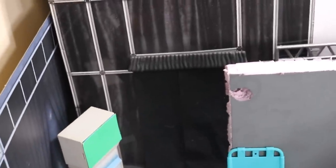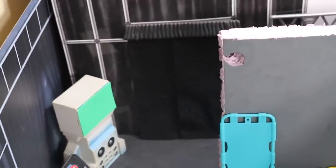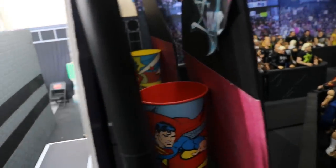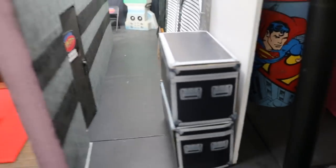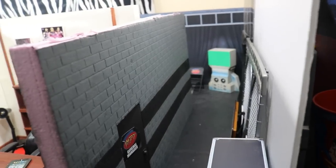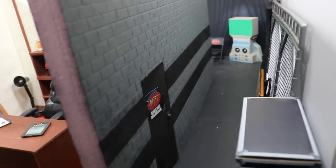Now I'll show you the angle if you take a left out of the curtain instead of going straight. You come down this hallway and you'll see some storage cases, a little cage setup, a table, and this brick wall which lines the hallway.